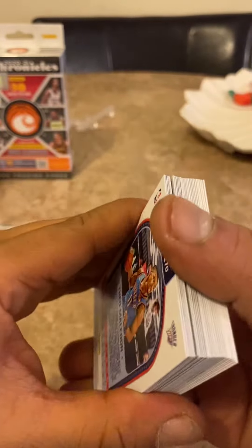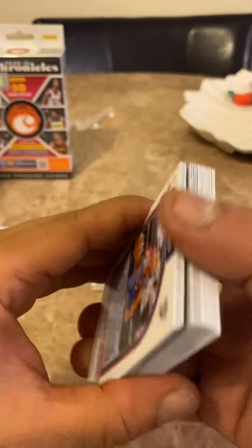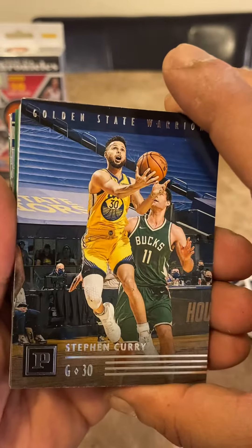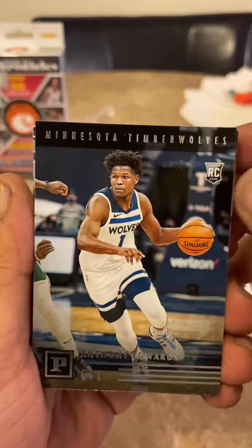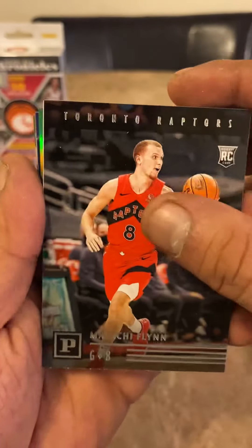Donovan Mitchell. Jeremy Grant, Desmond Bain rookie, Luca, RJ Hampton. Rudy Gobert, another Anthony Edwards. Stephen Curry — put him over here. Emmanuel Quickley rookie Luminance. Obi Toppin Playbook — nice looking card, very beautiful. Anthony Edwards again. James Wiseman. You're going to see a bunch of the same cards over and over. Theo Madelon, Playbook of Cole Anthony, Malachi Flynn, Sabian Lee.